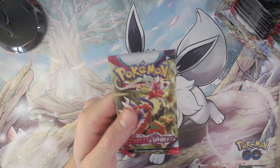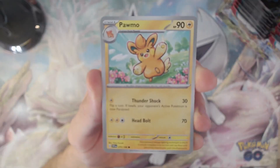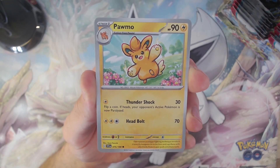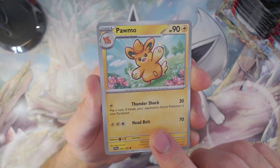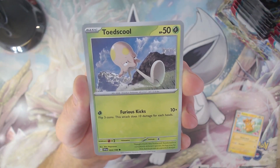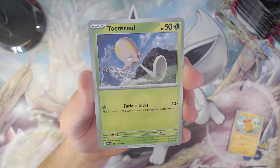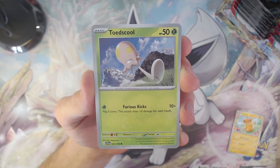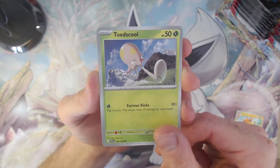Moving on, pack number six! Starting off our pack with the Palmo card — so far we've only pulled holo Palmos, so this one is a different one, nice to actually have the normal one as well. Then we have Toadscool, and what I've noticed is that both Palmo and Toadscool I have in holo and they are different artworks than the normal cards. So I'm wondering in this Scarlet and Violet expansion if every holo card has a new artwork that's different from the normal cards — I think we'll find out pretty quickly once I get my binder.